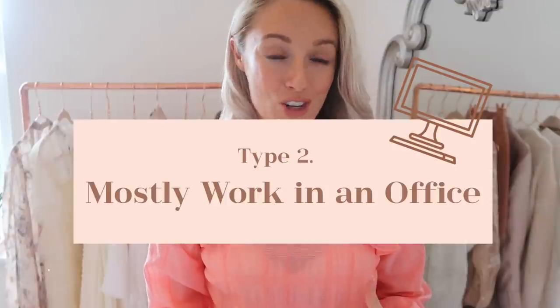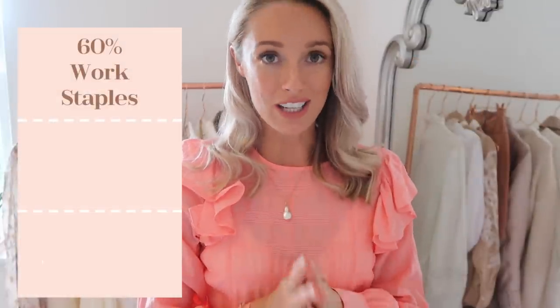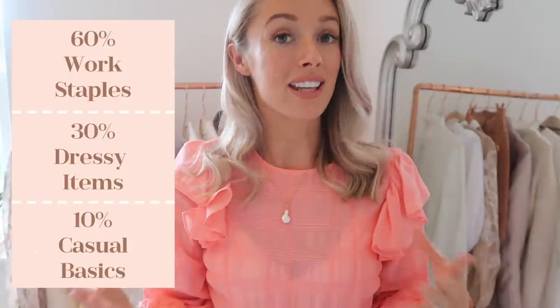What about if your lifestyle is the type of person that spends the majority of time at the office? For this I've adjusted the ratio — around 60% work staples in your wardrobe, 30% could be dressier items, and then just 10% casual basics. I would say the best thing here is to generally stick with classic items. Workwear items tend to be more classic in their style and silhouette, but you can inject your personal style with statement pieces and statement colours. You could be wearing tailored work trousers with a really beautiful floral blouse, a fun piece of jewellery, or a crisp white shirt, tailored trousers and a blazer.